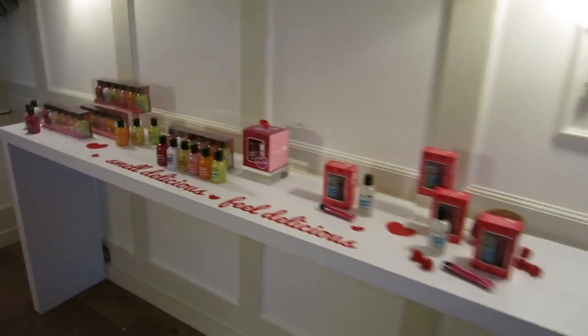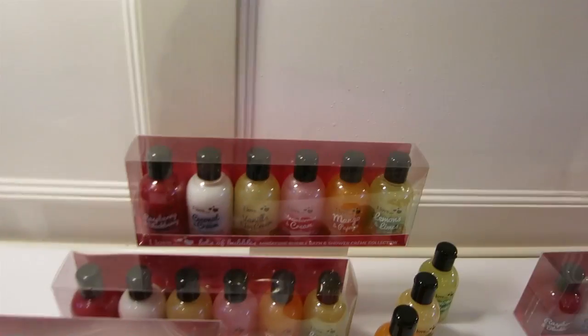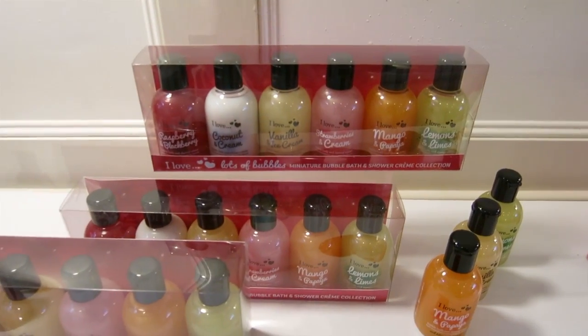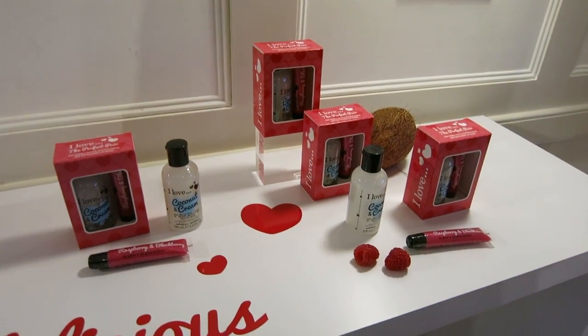Over here we have the Valentine's collection. This set is only £2.99 which is a real bargain. And then you've got this little set here with some coconut and the lip gloss. So it's a lovely collection. And then in the other room we have the Perfectly Peachy which is in collaboration with Copperfield, which is a breast cancer charity.